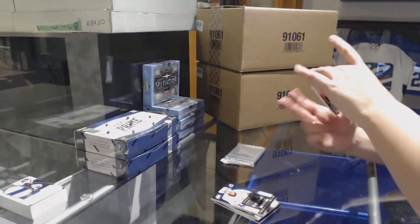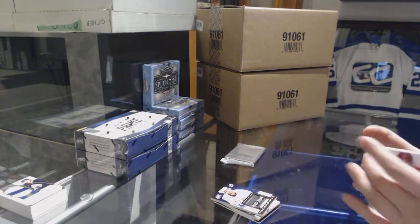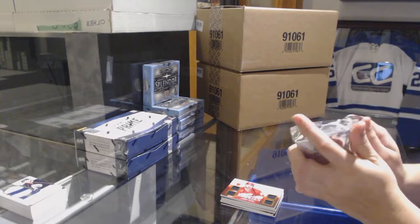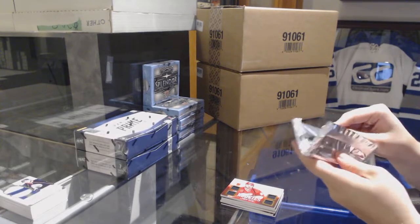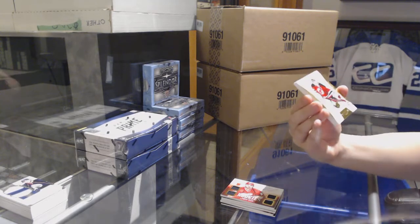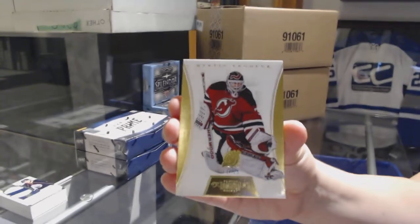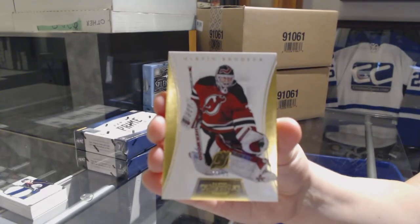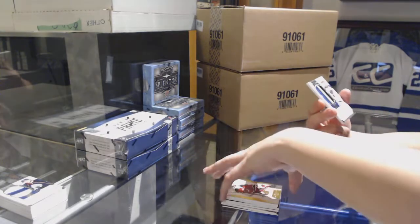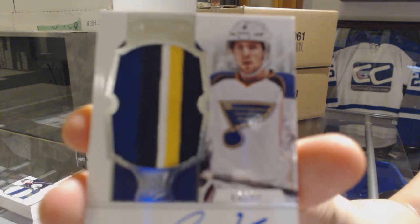And a Quad Rookie Jersey numbered to 249 of Akeem Al-Yu for the Calgary Flames. We've got a gold base numbered to 25 for the New Jersey Devils, Martin Brodeur. And for the St. Louis Blues, a four-color rookie patch numbered 99, Jaden Schwartz.